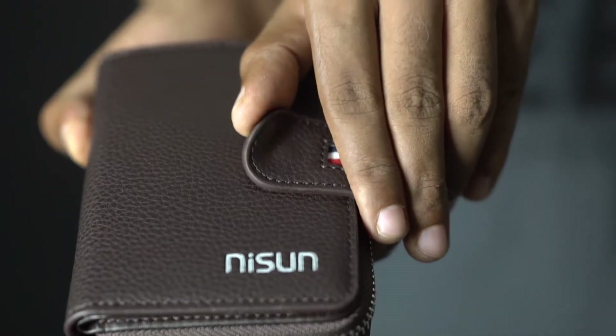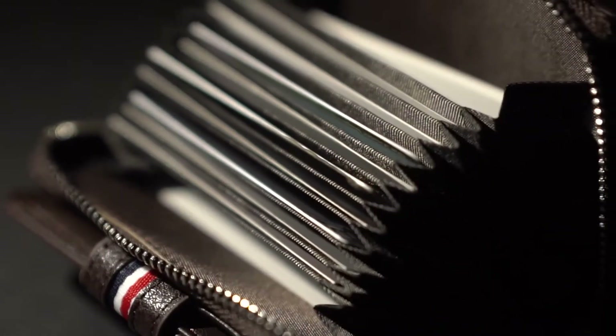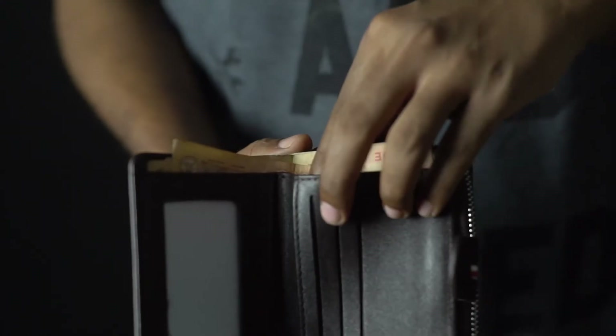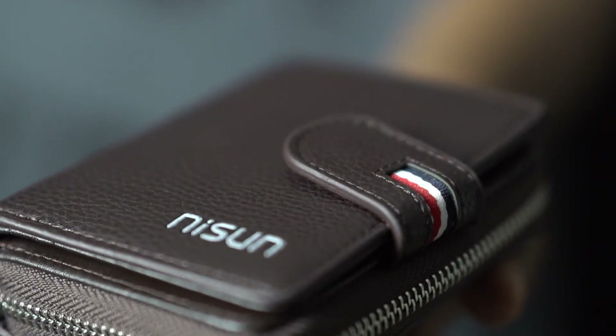This wallet is very practical and with a timeless design, it can simultaneously satisfy your fashion and practicability requirements. You don't ever have to think about not being able to take cards or cash along. Now you have space to protect up to 9 cards — perfect for your credit card, ID card, license cards, cash, and more.